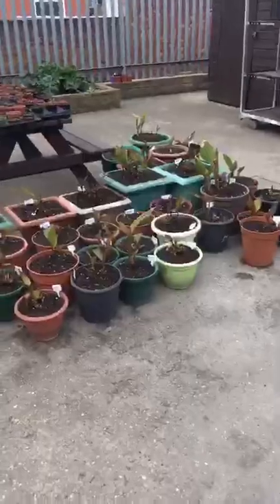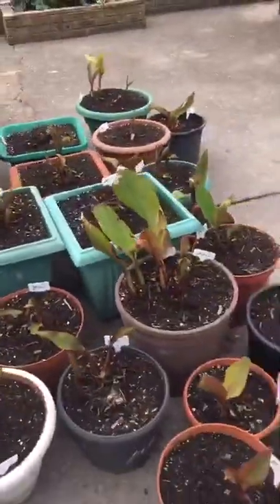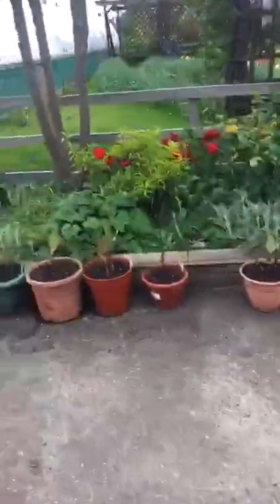And we'll walk along over here — oh, the cannas that we overwintered, let me show you them. So last winter, lots and lots of cannas we managed to overwinter, and we've got them all in much bigger pots now.